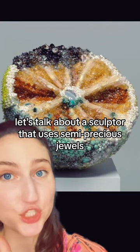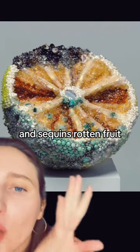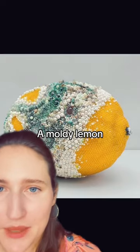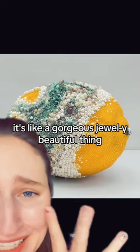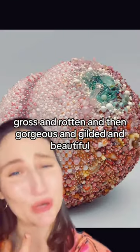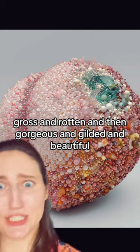Let's talk about a sculptor that uses sunny precious jewels and sequins, rotten fruit. Look at all the sweet little beads and everything — the moldy lemon — but then looking at it, it's like a gorgeous, jewel-y, beautiful thing. The work of that, it's unbelievable. The dichotomy of like gross and rotten and then gorgeous and gilded and beautiful.